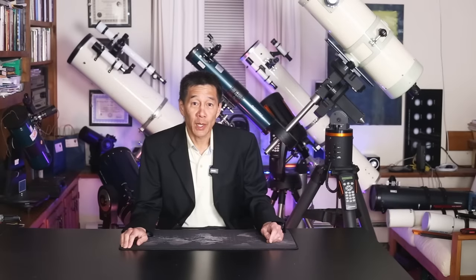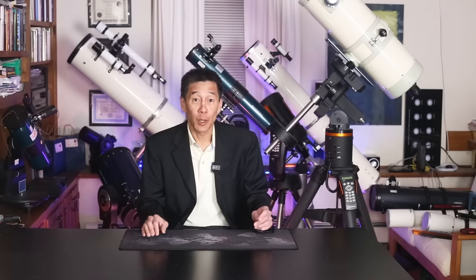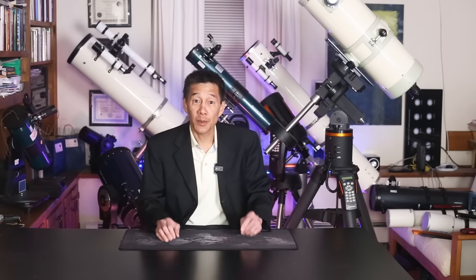Hello and welcome back to the channel. Today we're going to be taking a look at recommended telescopes in various price categories: $200, $500, $1,000, $2,500, $5,000, $10,000, and $50,000. So let's take a look.